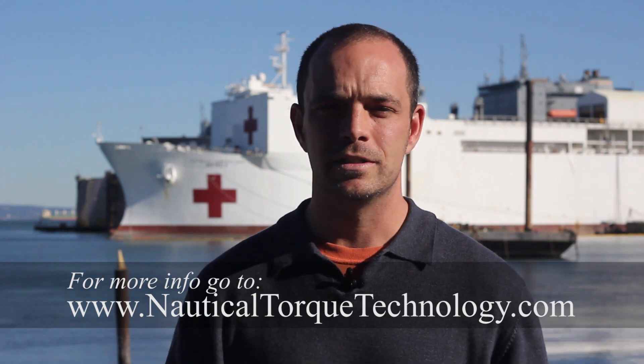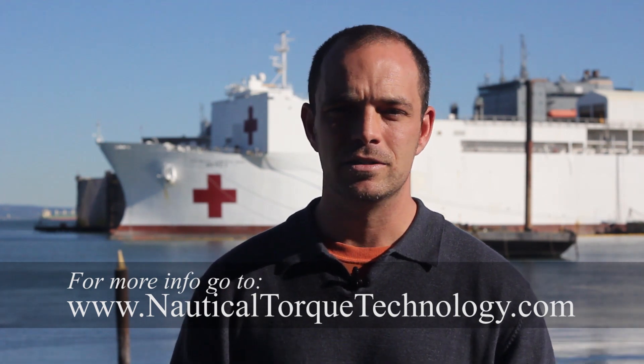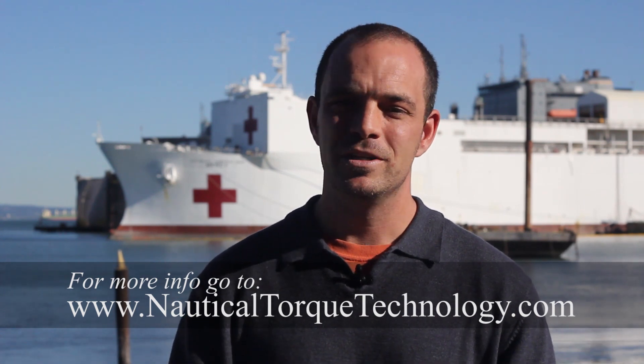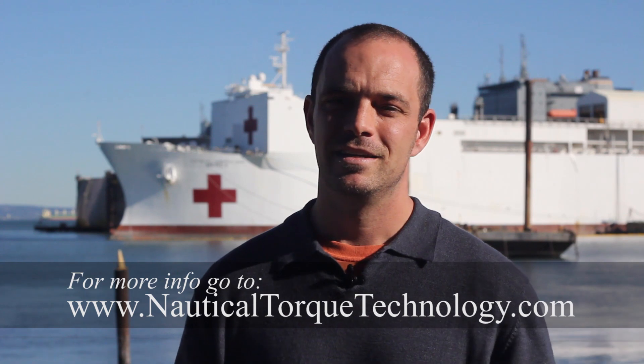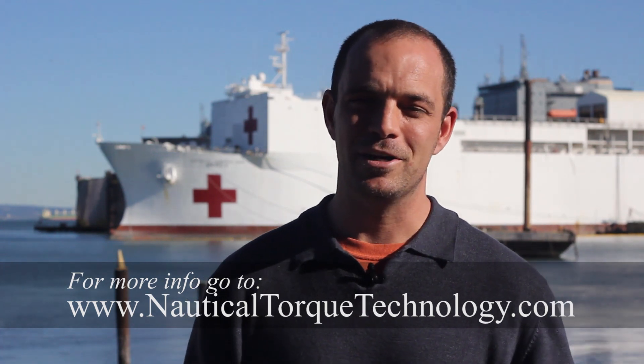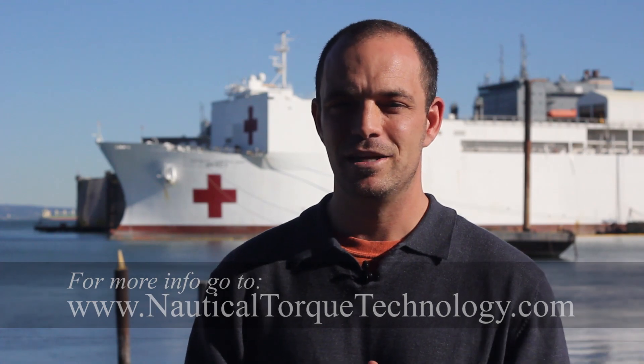We've talked with the Port of Oakland and the Port of San Francisco. We have a board of advisors and people ready to build this. So please come aboard, help us out, and spread the word. And as my dad liked to say, you can help make America energy independent. Thank you for watching.